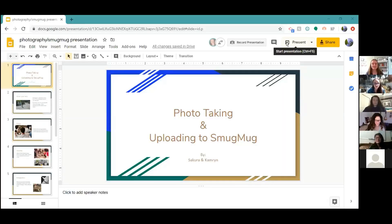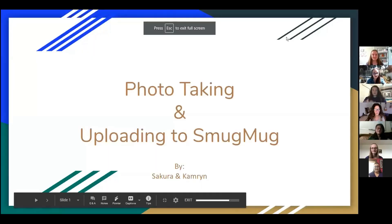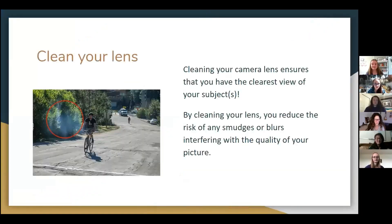Hi guys. I'm going to go ahead and share my screen and I'm going to be talking about photography. I have here a few tips and tricks for taking great photos.